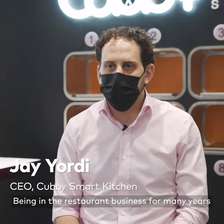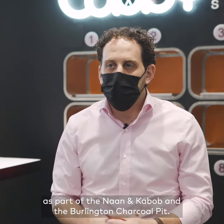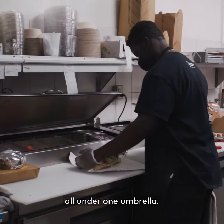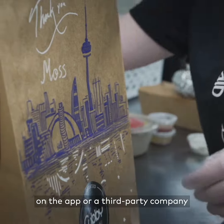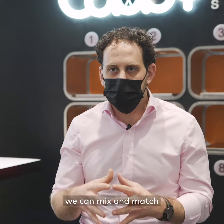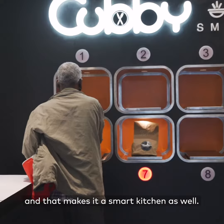Being in the restaurant business for many years, as part of Nankabab and the Burlington Charcoal Pit, we saw that there's an opportunity in the industry for a smart kitchen. We have five different brands all under one umbrella. You order from any of the platforms on the app or a third-party company and they're all integrated into one kitchen. We also are using ingredients that we can mix and match within our menu options, and that makes it a smart kitchen as well.